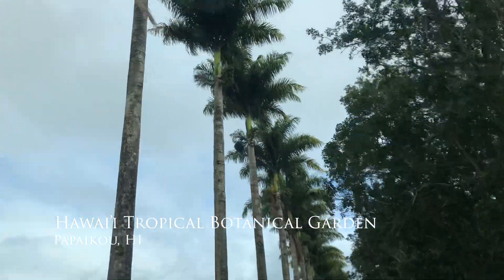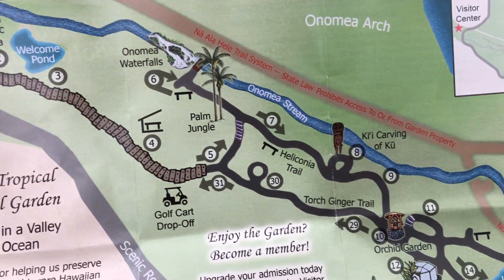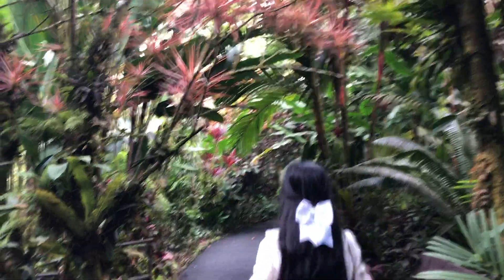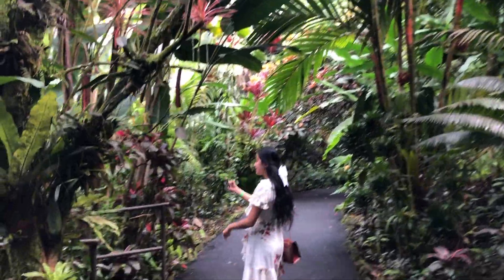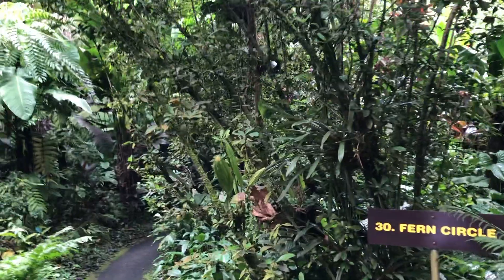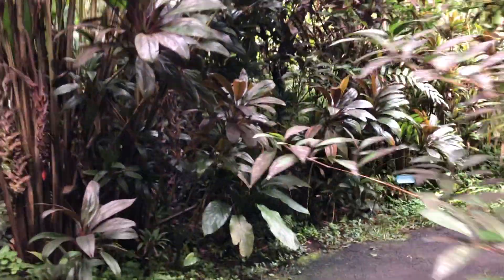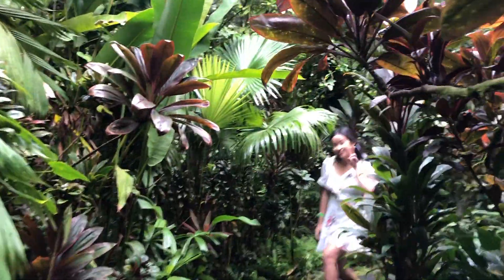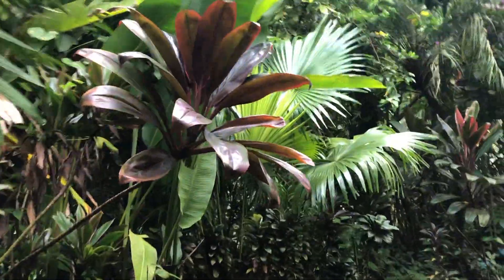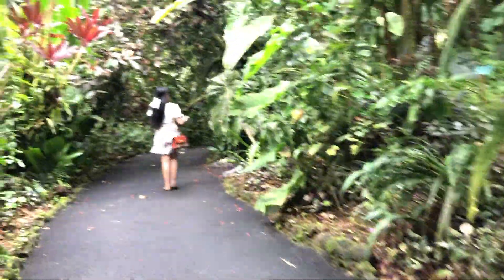And finally, this is what I really want to show you all — it's called the Hawaii Tropical Botanical Garden. It's a beautiful, beautiful place. Because I'm a plant lover myself, this place is like heaven. It has a lot of unique plants and trees. Like this sign right here says Dumb Cane — there's a cane called Dumb Cane, so you gotta come and check this place out.